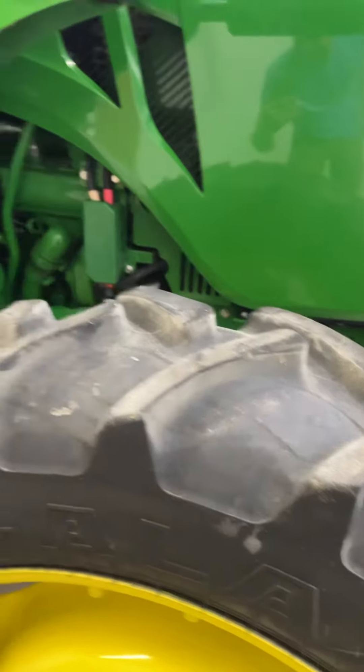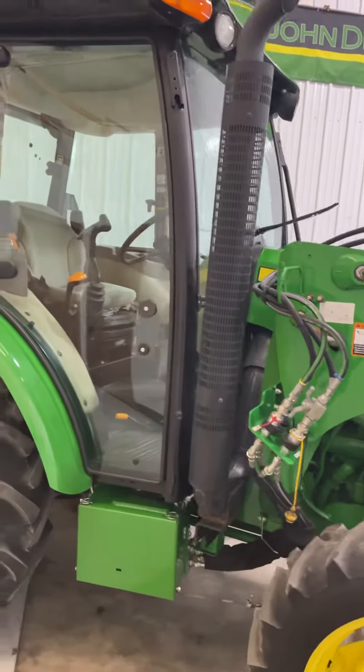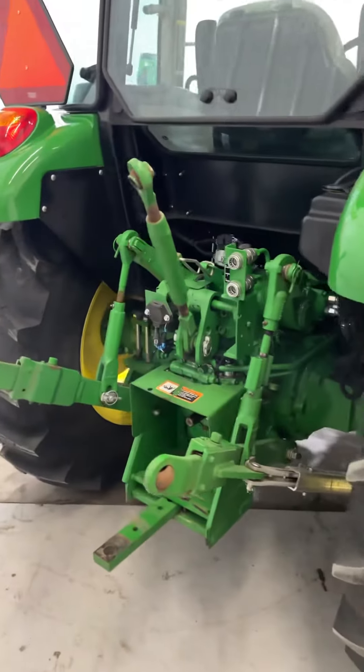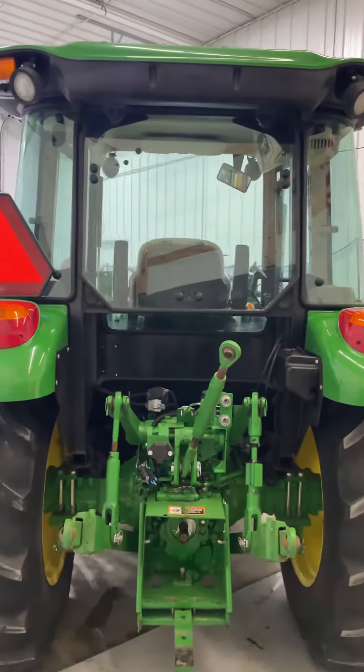There are 286 hours on this tractor. It has a drawbar, center link, rear SCV, and rear work lights.